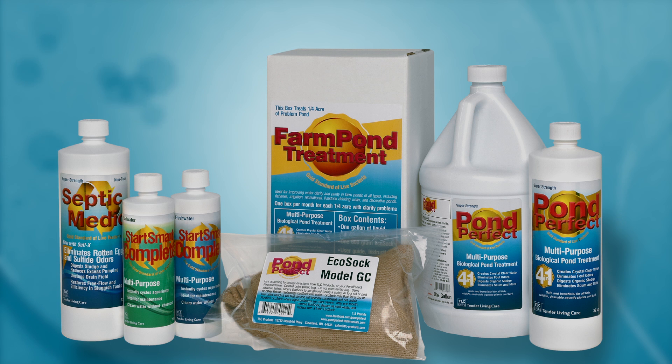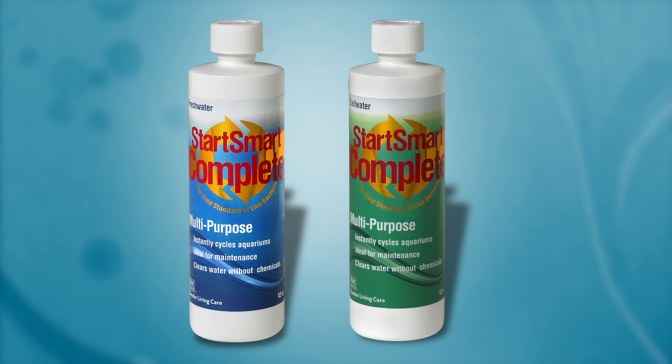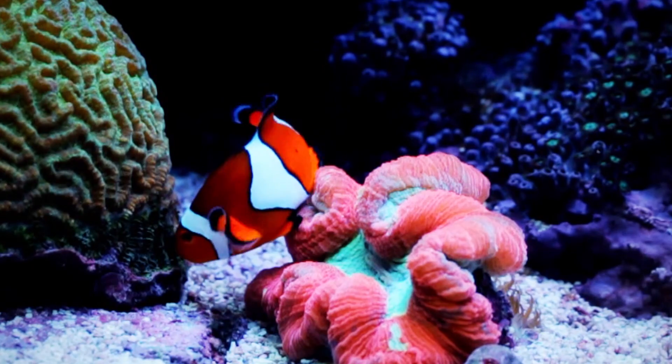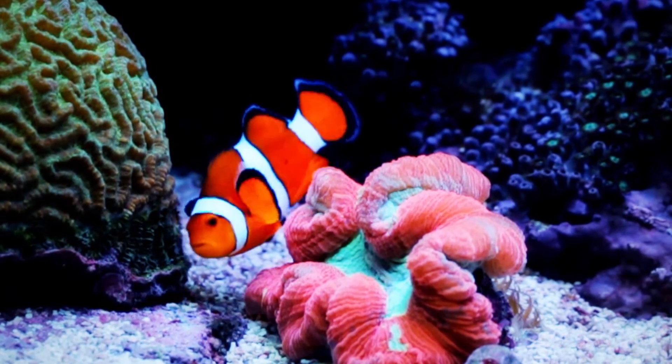Our current product line includes Start Smart Complete, the most effective way to instantly cycle a new aquarium or maintain a healthy one free from mats, scum, and slime. Your fish will be grateful.